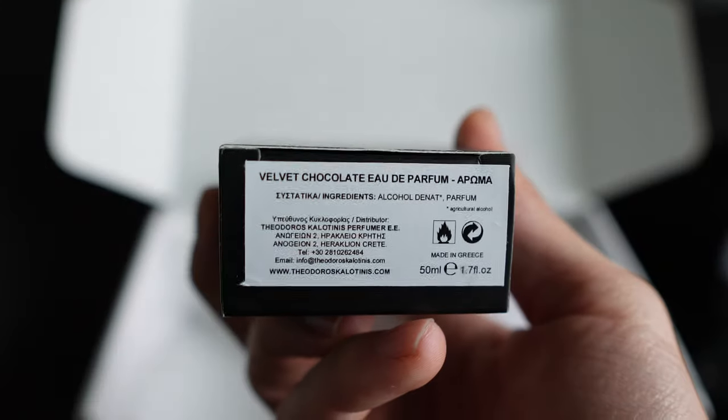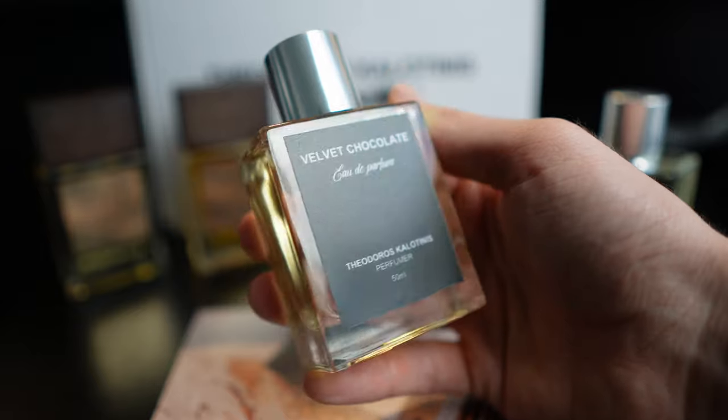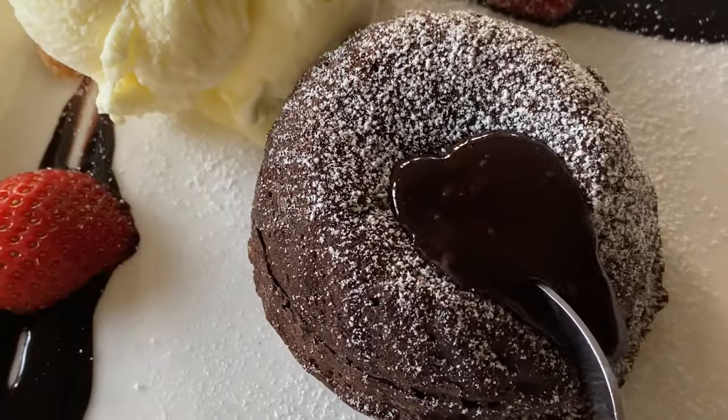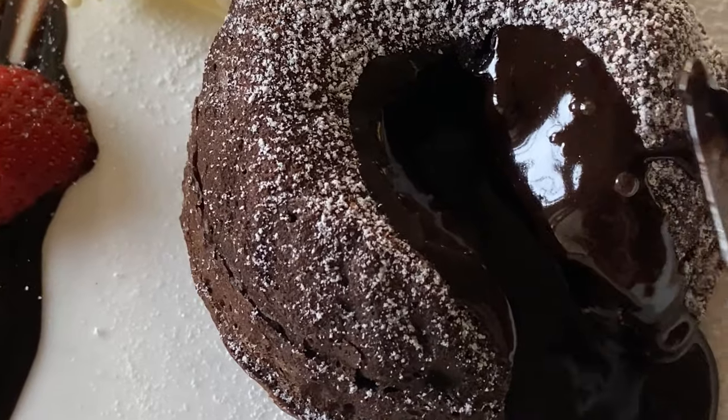Next on the list, we're going to go with Velvet Chocolate — same style bottle. Let's spray it on hand. Holy sh— this is what it smells like to me: you know those lava cakes for your birthday at a restaurant, where there's melted chocolate coming out but you get that kind of sponge cake? That's what it smells like. This is high-quality, luxurious chocolate. It's not like the cheap chocolate. How do you even begin to make a scent like this? This is so accurate.